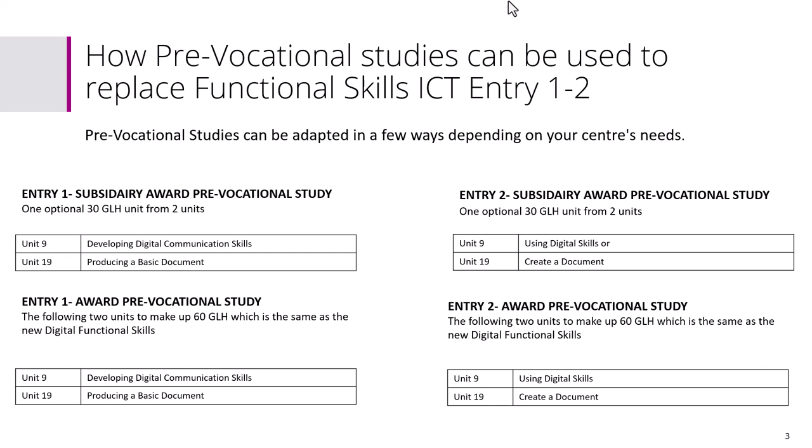The units we've selected that most closely resemble opportunities to teach ICT are Unit 9 and Unit 19. You can see the same structure on Entry 2. For Entry 1, the subsidiary award focuses on developing digital communication skills; for Entry 2, it's using digital skills — you can see the step up. With Entry 2, for the subsidiary award you pick one unit, and for the full award you pick both units.